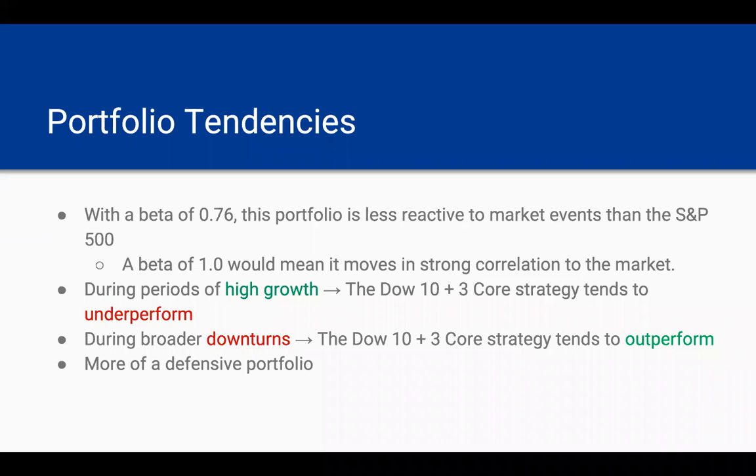Getting into the portfolio's tendencies, with a beta of 0.76, this portfolio is less reactive to market events than the S&P 500. A beta of 1.0 would mean it moves in strong correlation to the market. This makes sense because these are blue-chip companies, which are more mature and not as affected by market events as some other companies.